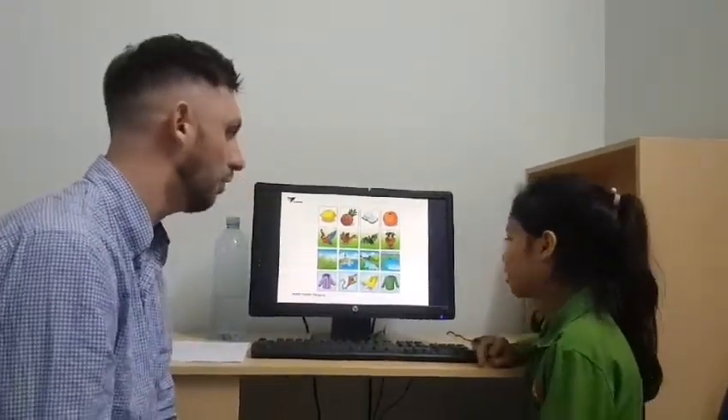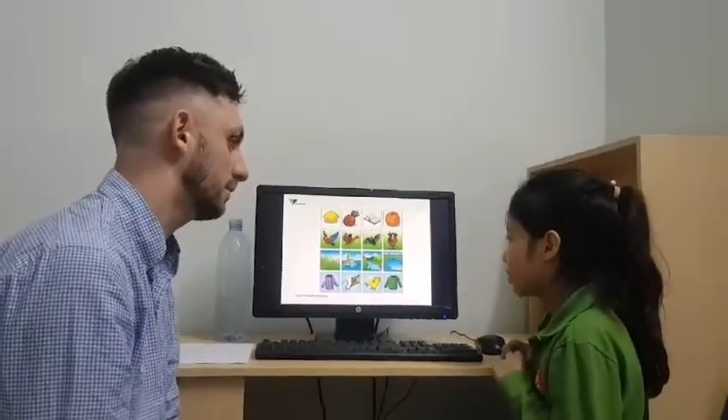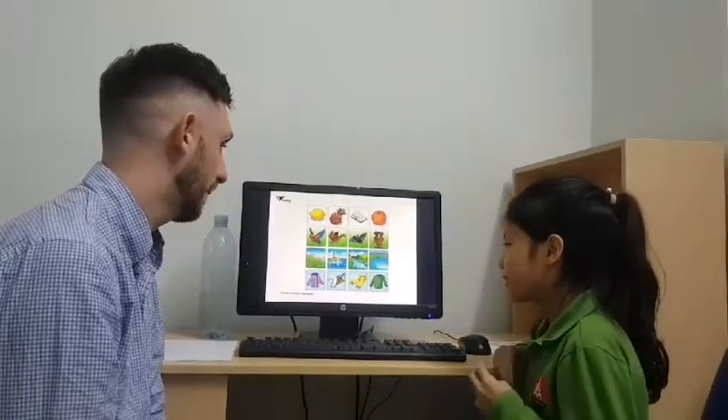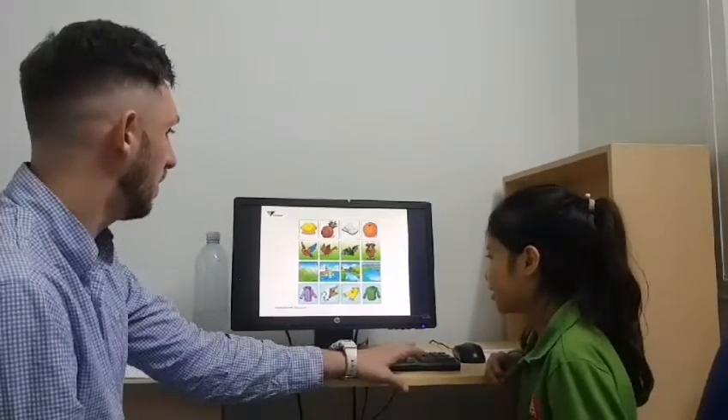And finally, row number four. The cat. Why is the kite the odd one out? Because the cat is something we used to play with, in the color we used to wear. Fantastic, great answer, well done.